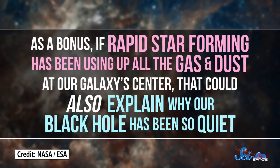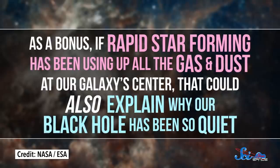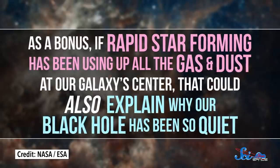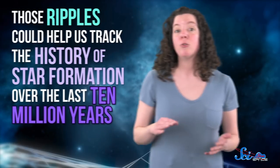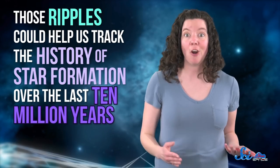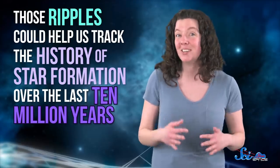As a bonus, if rapid star formation has been using up all the gas and dust at our galaxy's center, that could also explain why our black hole has been so quiet. If this is the right answer, those ripples could help us track the history of star formation over the last 10 million years. We'll definitely need some more detective work to figure it out. But whatever their cause — black hole or star formation — Fermi bubbles are a good reminder that there's a lot more to the universe than meets the eye.